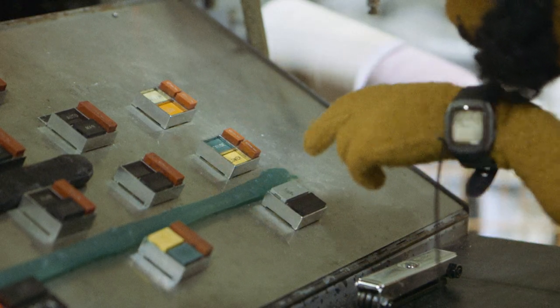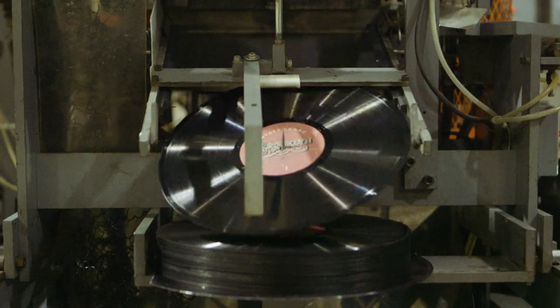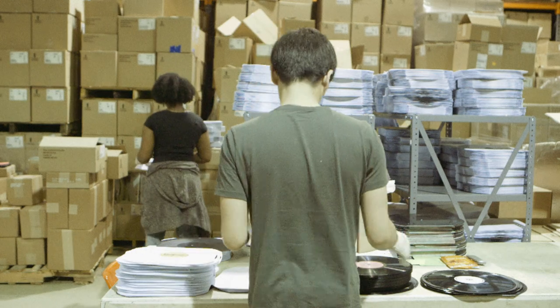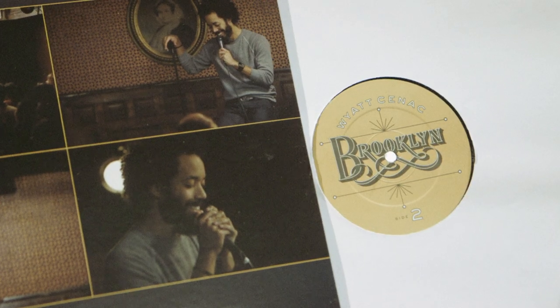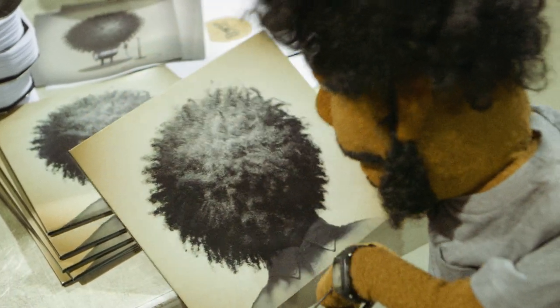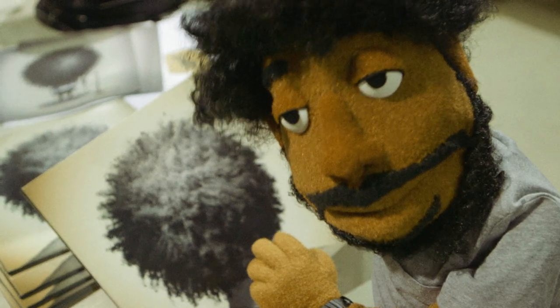The machine can press up to seven million records a minute, according to Wikipedia. Once pressed, the records will be cleaned and placed in fancy jackets that probably cost way too much to produce, given that this particular record is just a record of comedy jokes. Gatefold jackets are for seminal albums, like Inner Visions or What's Going On.